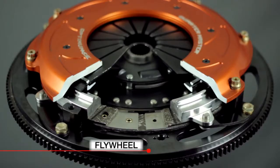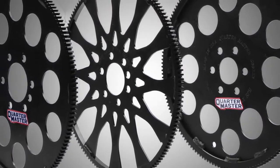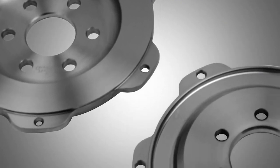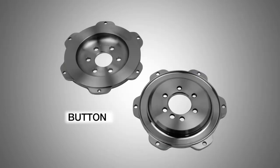The flywheel, when the clutch is pressed, utilizes friction against the clutch plate to determine the amount of force that the clutch is capable of handling. The button bolts to the flex plate to engage the starter for lighter assembly and lower the moment of inertia.